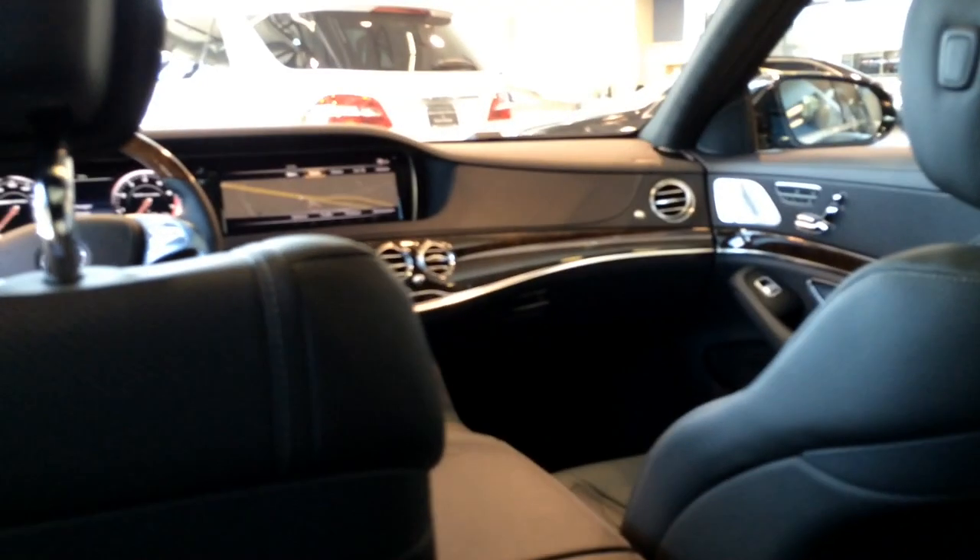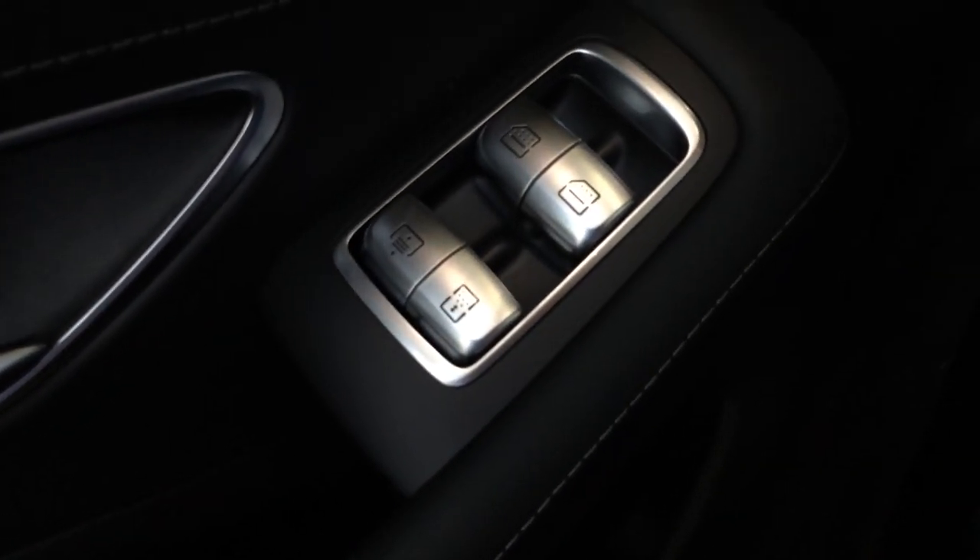Here you have the center armrest with storage compartment, and dual cup holders for the rear passengers. There's also an extra storage compartment — in some models that compartment can be used as a refrigeration compartment. Hooks on both overheads with lights as well. Both rear windows are fully automatic, with controls for the door sunshade as well.